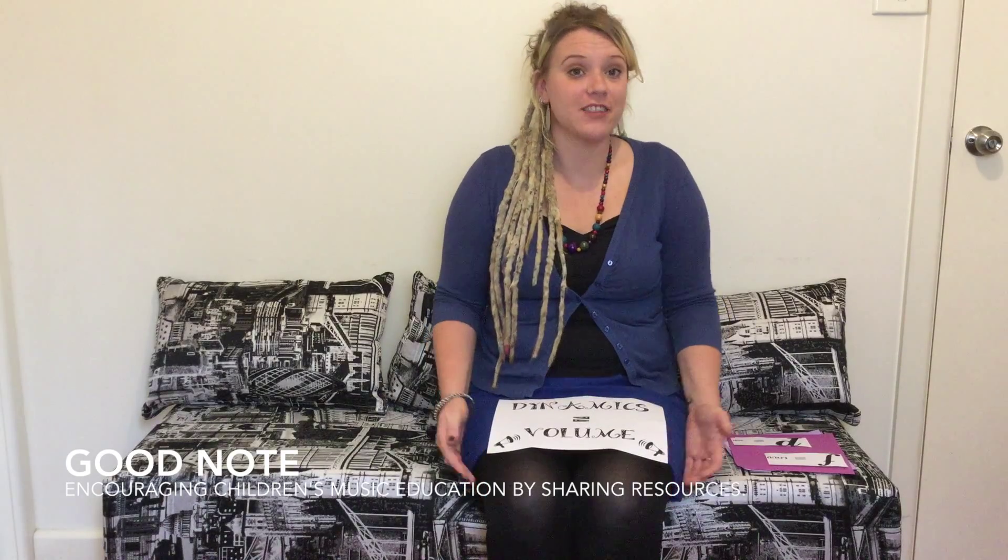Hi! Welcome to the GoodNote Music Channel. I'm Jane the Music Teacher and today we're going to be learning about dynamics.